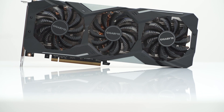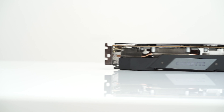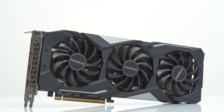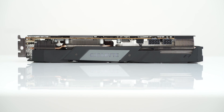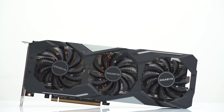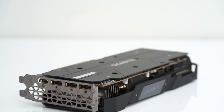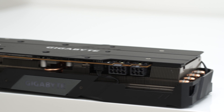The RX 5700 XT was released just under a year ago for around £380 or $400, trading blows with Nvidia's more expensive RTX 2070 Super. However, AMD's Navi-based GPUs, although capable, had a rocky launch to say the least, with a myriad of driver issues that for some users made the card borderline unusable. Some of these issues included intermittent black screens, system crashes and overall instability, with many users returning their cards for the Nvidia equivalent. But with almost a year of driver tweaks and updates from AMD, have these issues finally been resolved?